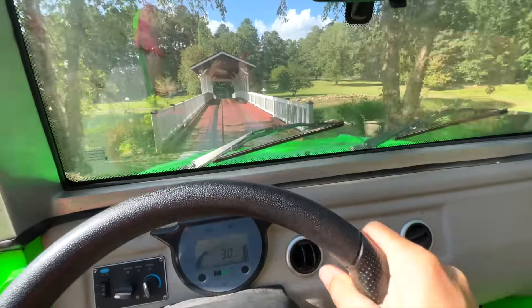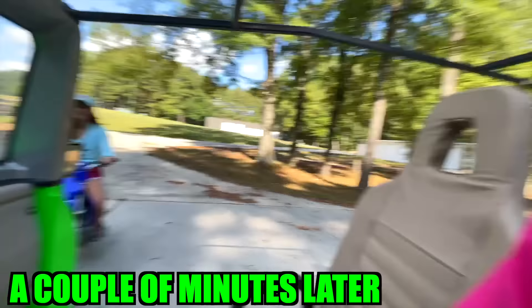We gotta go across the bridge. So we're driving on over to the warehouses, the garages, the studios — I don't really know what to call them yet — but it's the other side of the property, and you don't want to walk because it'll take probably like 15 minutes. So I'm riding the green Hummer. We'll be there in a couple of minutes. We made it.